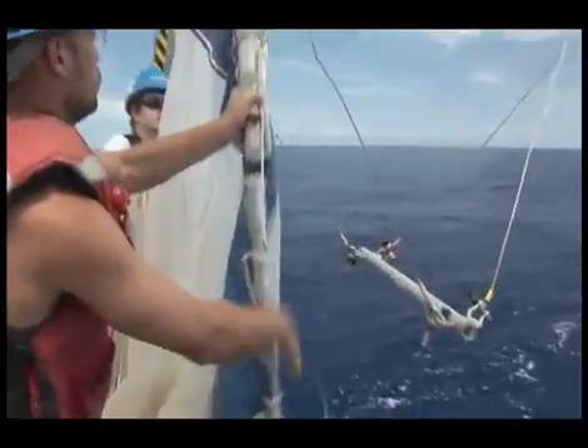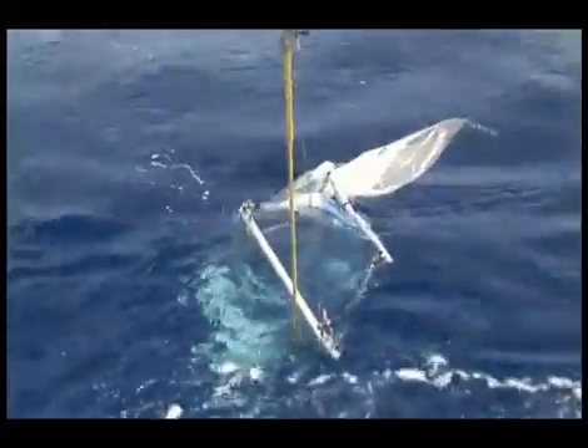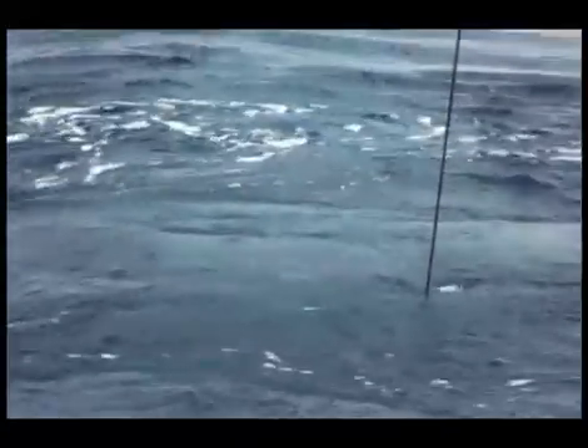The plankton tow, using a large net each time during BATS, allows us to determine what organisms are present at various times of the year. We can see how the ocean is changing over time through these little phytoplankton and zooplankton that end up being the food for fish.